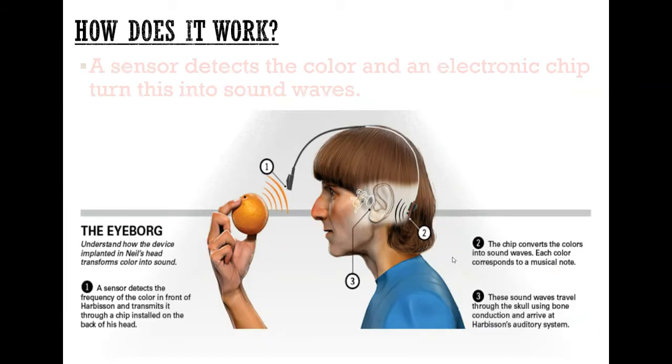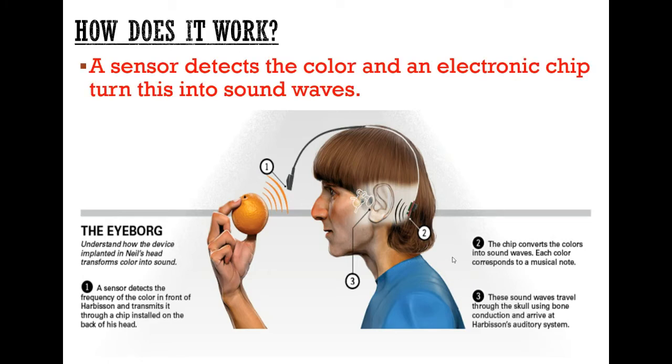How does it actually work? In simple terms, there's a sensor and it detects a colour, of which an electronic chip can convert this into a sound wave. The sensor detects the colour frequency and transmits it to a chip that is installed in the back of his head. The chip then converts the frequency of the colour into a sound wave, and each colour corresponds to a slightly different frequency sound. These sound waves then travel through the skull using bone conduction and eventually reach the auditory system, where they can be identified by their frequency.